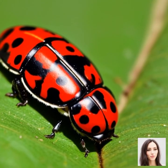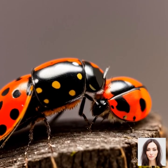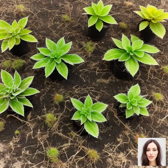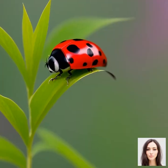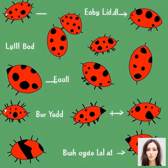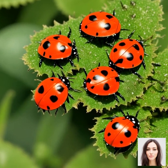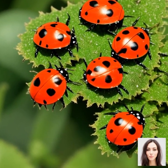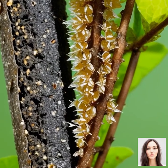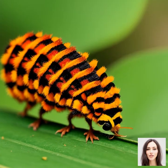Now that we've established the critical role ladybugs play in our gardens, let's get into the nitty-gritty of the types of pests they help control and how they do it. The primary diet of ladybugs consists of soft-bodied insects, particularly aphids — their favorite. Aphids are tiny insects that suck the juices out of plants, causing them to wilt and die. A single ladybug can consume up to 50 aphids a day, and over 5,000 in its lifetime. But aphids aren't the only pests on the ladybug's menu.